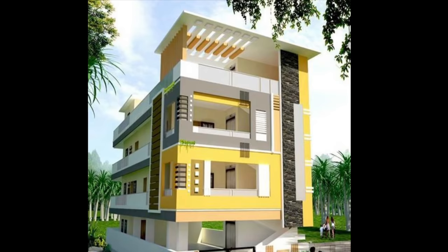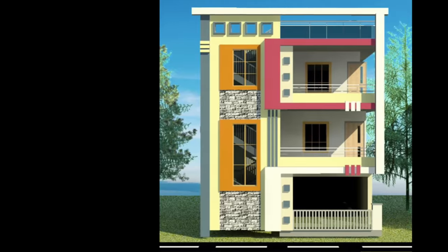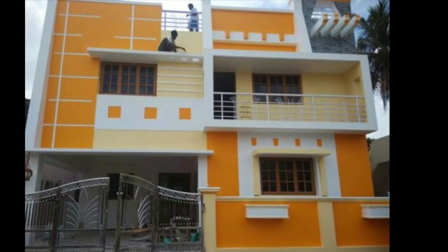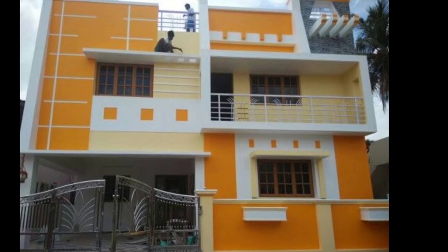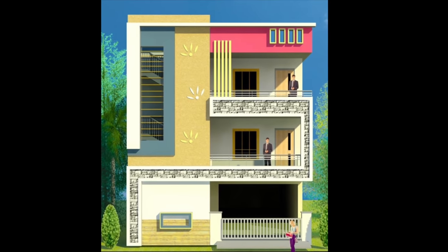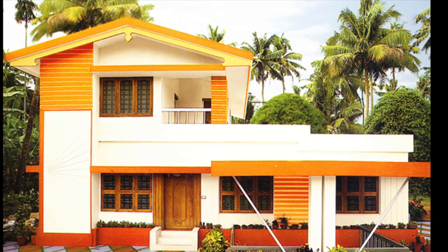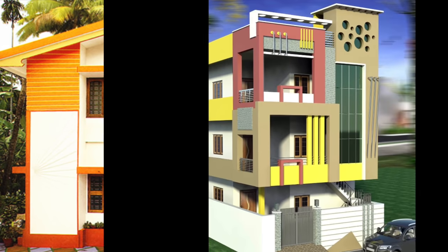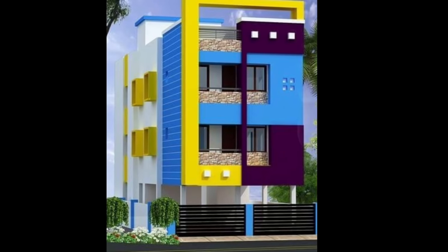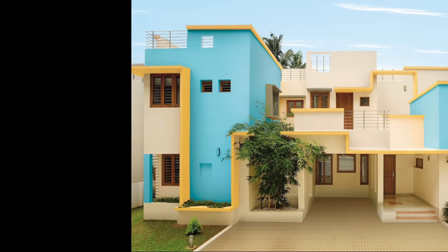Yellow is the most regular color found on the exterior of Indian houses. Whether it is umber or mustard, many shades of yellow can be found on Indian homes. The house shown above gives you an idea of how to blend yellow beautifully. White and cream are also commonly painted on Indian house exteriors. The combination of white and yellow fits well together. If you feel yellow is too loud, then blend it with white or cream.